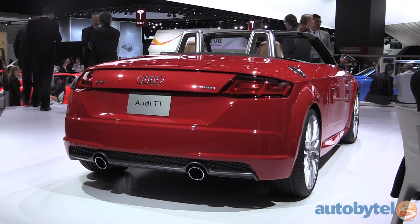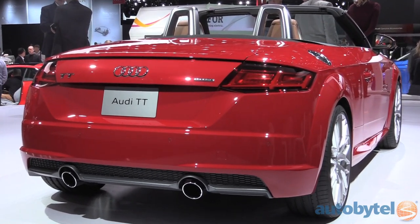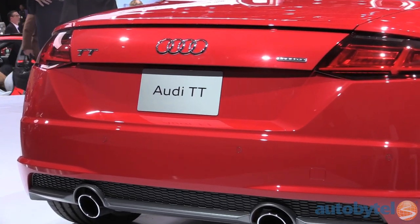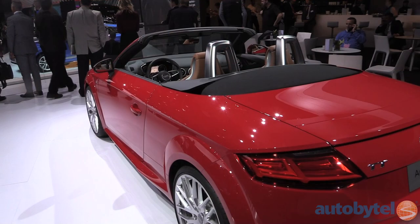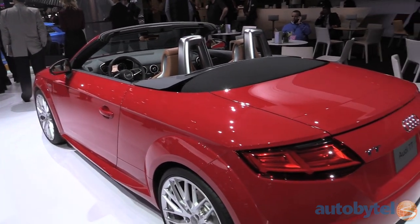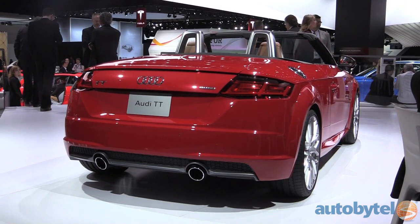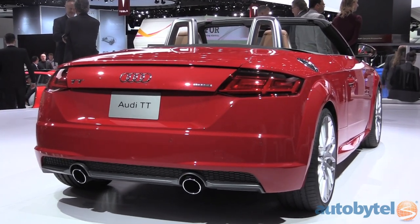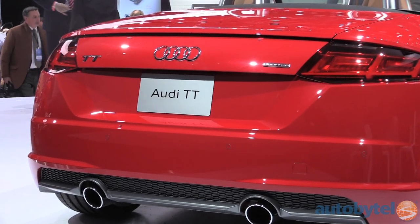The Audi TT Roadster stands alone in looks, and that's a good thing. Going into its third generation, a 220-horsepower 2.0-liter turbocharged inline 4-cylinder will power the standard TT model. The higher performing TTS version is a 292-horsepower example of the same engine with 280 pound-feet of torque, but no drop-top. Both feature Audi's Quattro all-wheel drive powertrain as standard equipment. Pretty much everything has changed on the Audi TT this year. Look for it this fall.